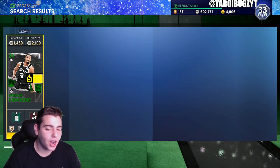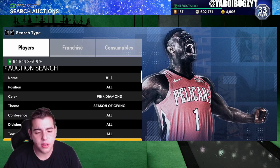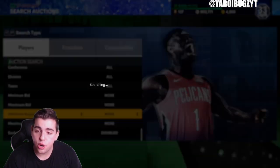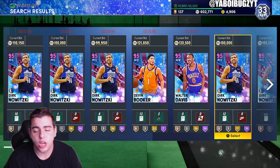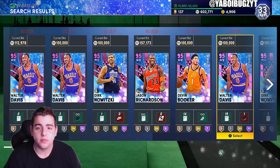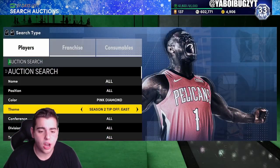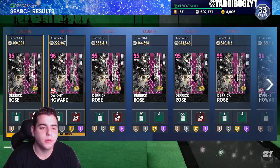Let's go over the pink zombie filter and see what's going on. Seasons of Giving packs — no snipes yet, nothing under 100k in this filter, which actually means there are snipes here. We got Booker, J-Rich, Walter Davis, Dirk — all good cards for XP. Jason Richardson looks like he'll be the most expensive. New content came out yesterday, so this filter is going to be pretty solid.